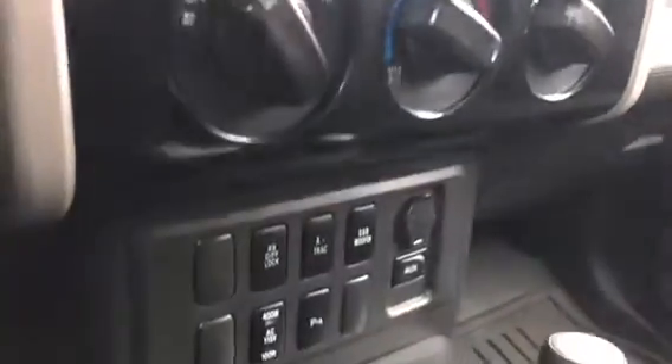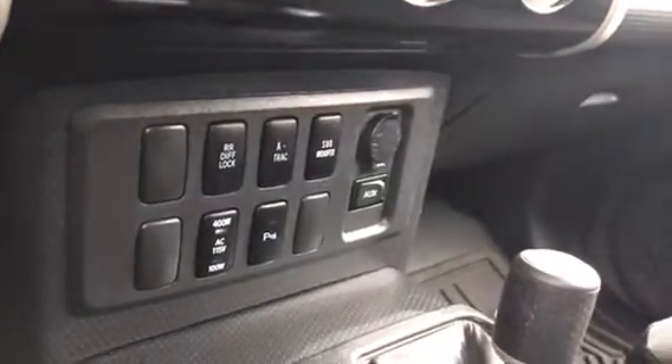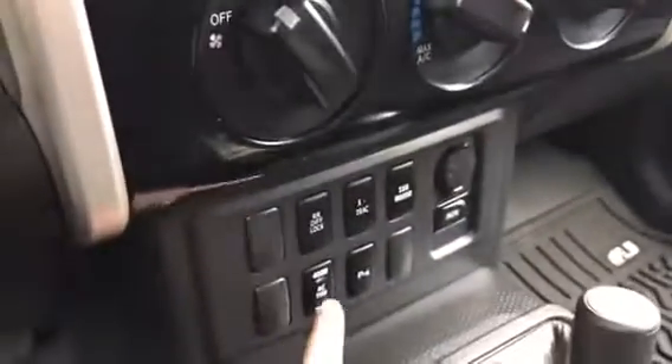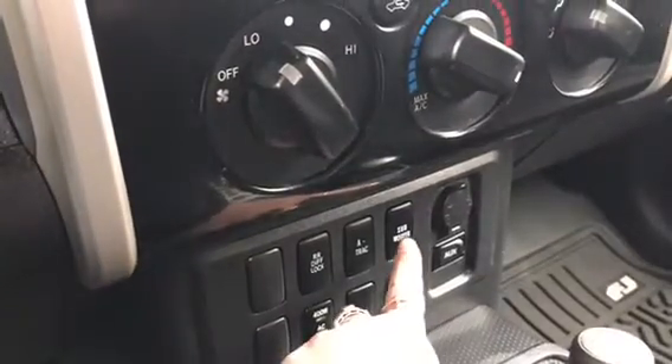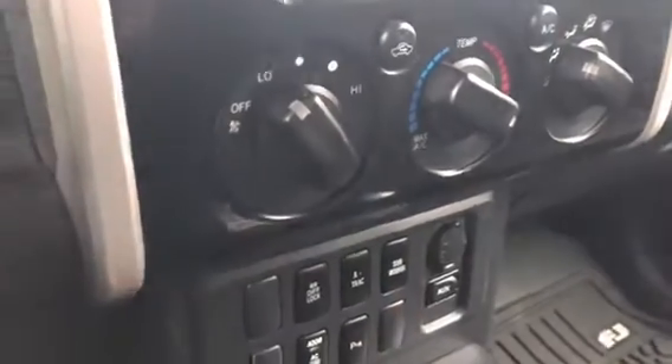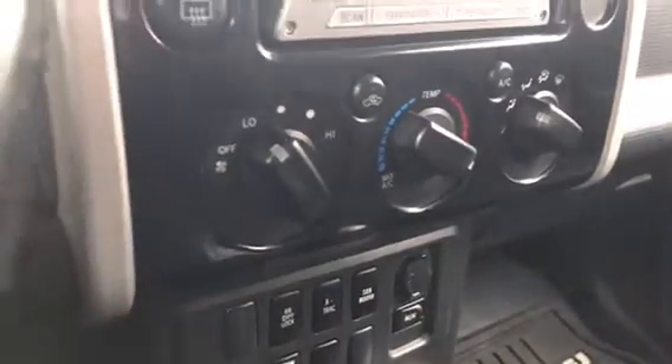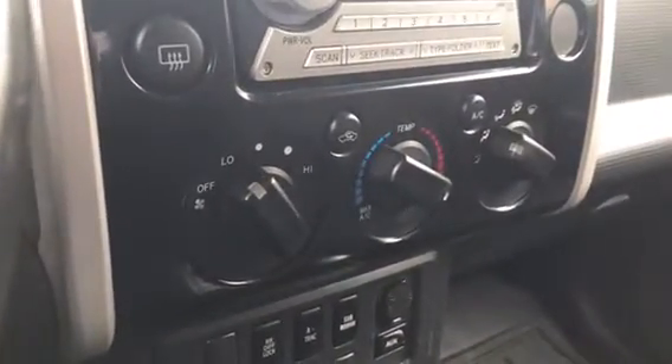You also have the option to customize your vehicle right over here. You have some of those options, and you also have one for a subwoofer which is actually located in the back. You also have an aux cord port as well so that you can connect to your music.